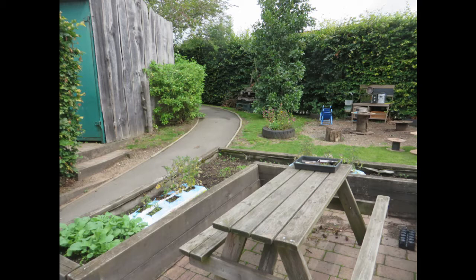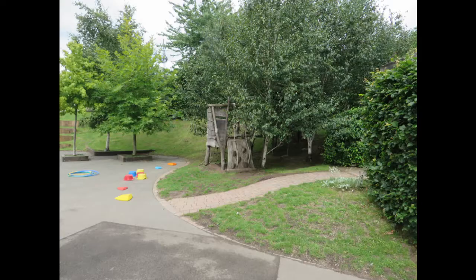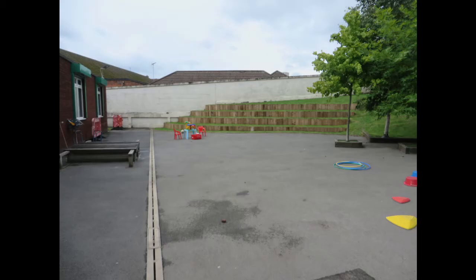We've got a place for growing things like tomatoes. Here's a scooter. In the green shed there are lots of toys and bikes. There's the sand pit. We have a lot of trees and plants that you will need to look after and give them water.